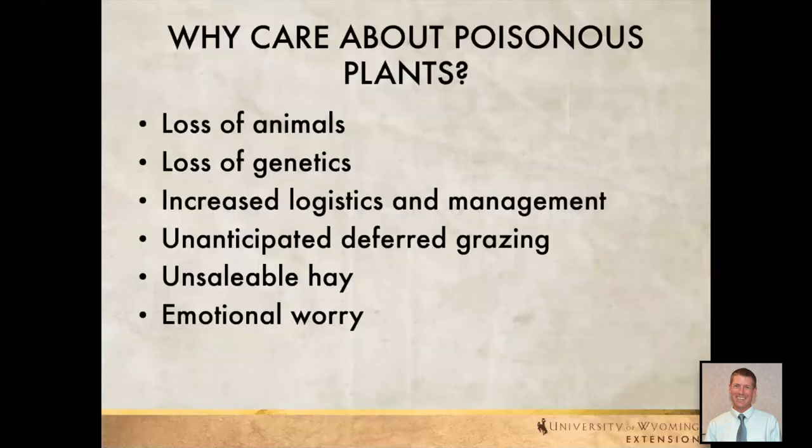Why do we want to talk about this? Obviously a loss of animals is a major economic impact that we try to avoid. We can also have a loss of genetics — maybe there are one or two animals we're really trying to use to move along the genetics of our herd, and losing those can set us back a long ways. We also need to think about how poisonous plants add to the logistics and management of the area.